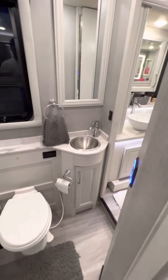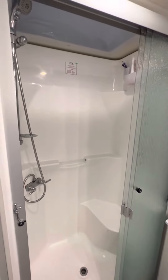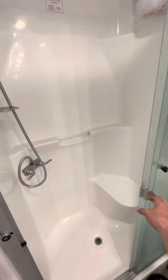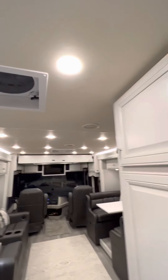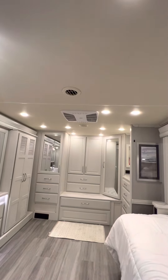Bathroom — toilet, small sink, and actually a very nice-sized shower with a legit door. I'm 6'5", 250 pounds, and I can fit in there very nicely. Nice fan in the bathroom, and there's also a fan in the kitchen. Air conditioner up front, and an air conditioner and heat pump in the back.